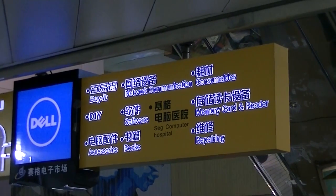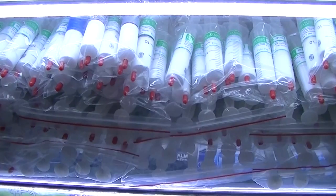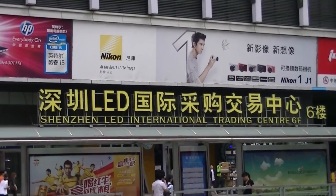The first two floors have the electronic components. The third, fourth, fifth, sixth floor and on up have consumer electronics like computers, motherboards, USB gadgets, and all sorts of stuff. The Seg Market is just one building in this neighborhood — here we have a whole building dedicated to LEDs. We're going to go inside and check this one out too.